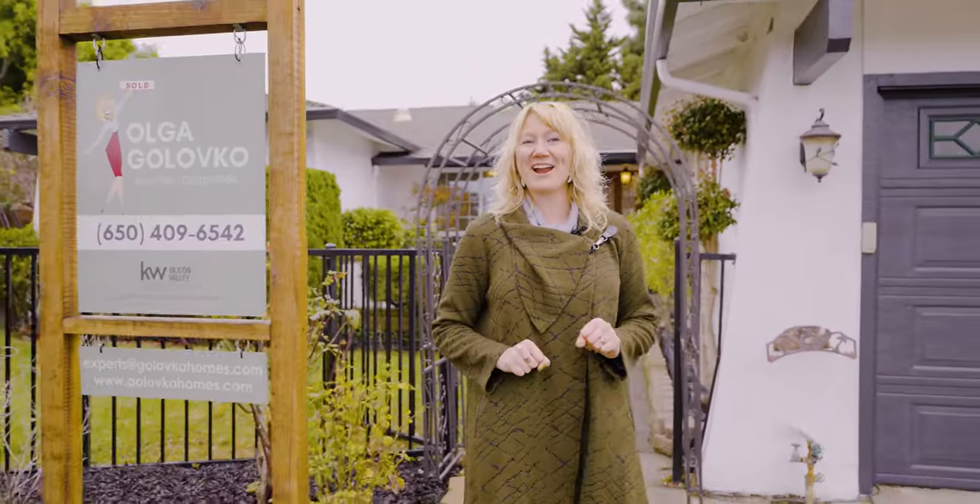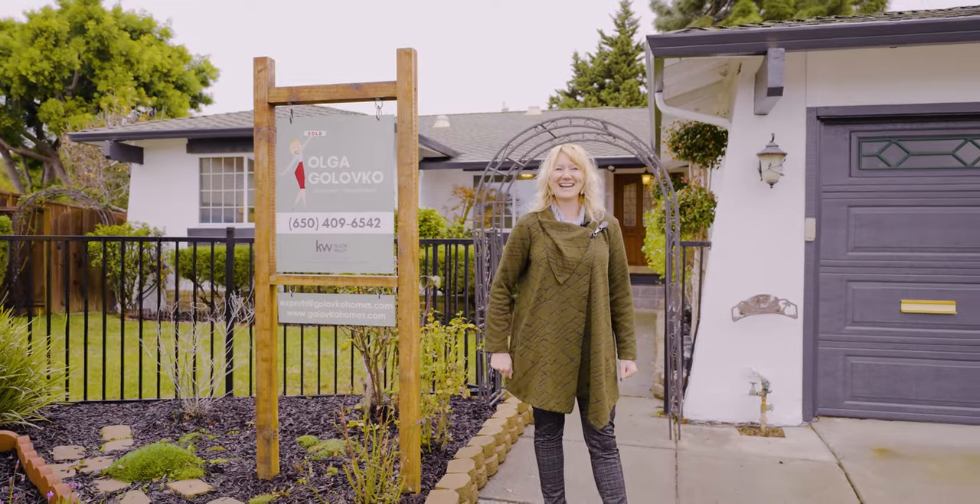Welcome to a real gem at the heart of Freeman. Say hello to this home with a blend of character, modern flair, and exciting possibilities. Let's dive in!